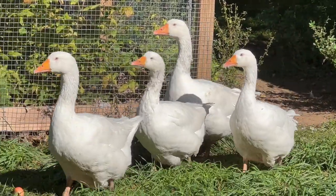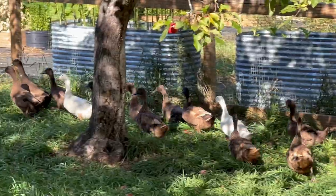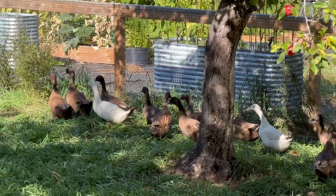The ducks and the geese are always happy when they're free-ranging. I can see it in their body language and their demeanor.